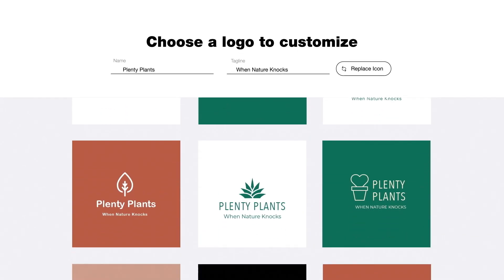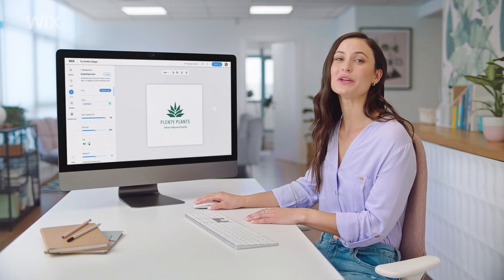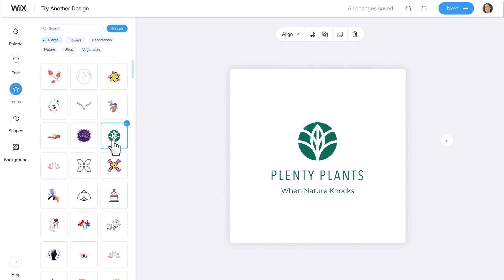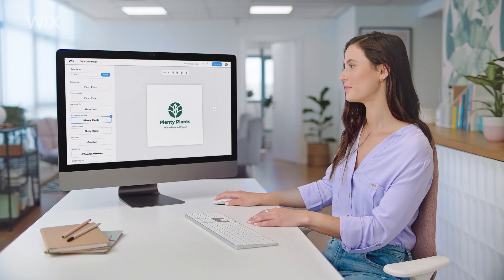Wow, look at all these amazing options. Let's go with this one. This is where you can customize your logo, like changing the icon and the font. Perfect.